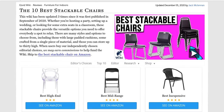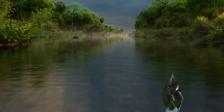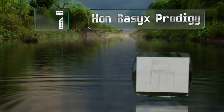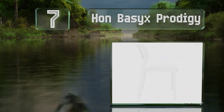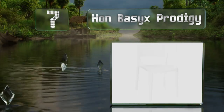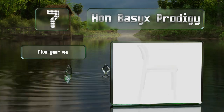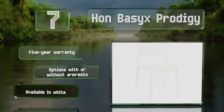At number seven, the HON Bassics Prodigy is resistant to UV damage, making it suitable for outdoor use. Being made from one solid piece makes it easy to clean. It's backed by a five-year warranty and is available with or without armrests in white or charcoal.